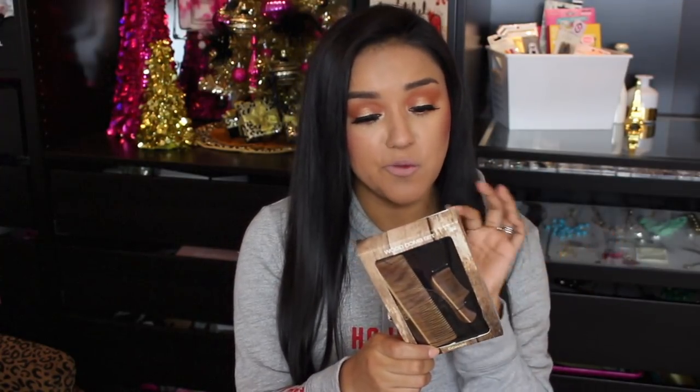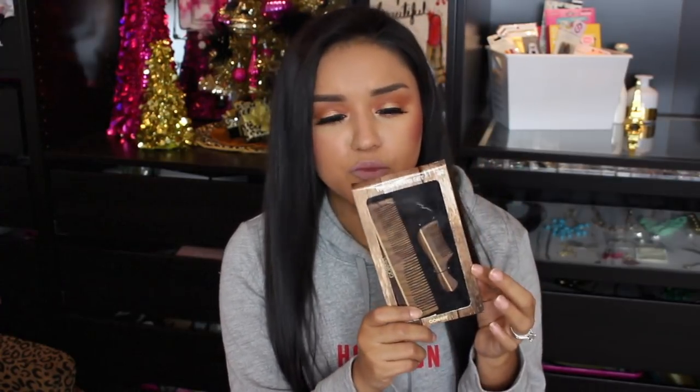Next up, this is a little wood comb set by Conair — cute little wooden combs. I thought this was super adorable to give my dad since he does have a mustache. It was regular price $10, so I got it for three bucks.